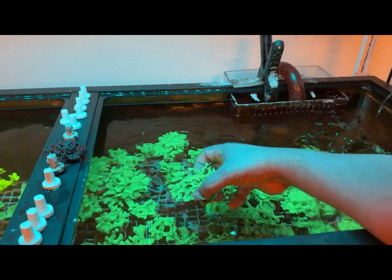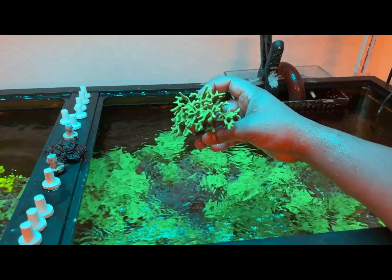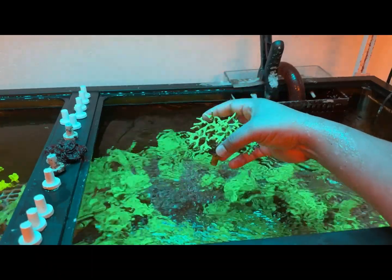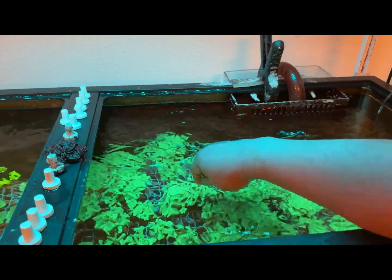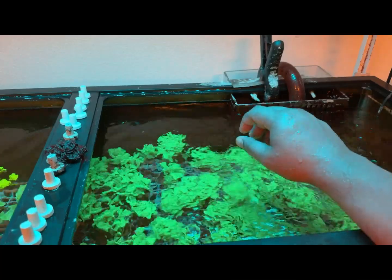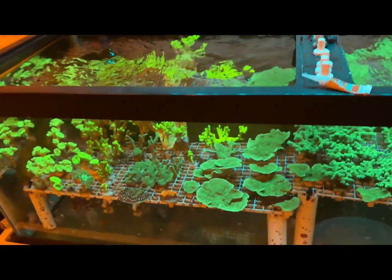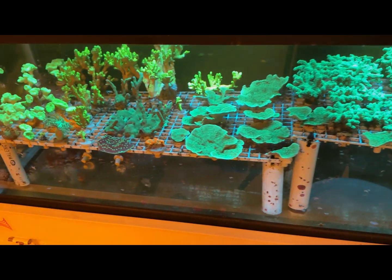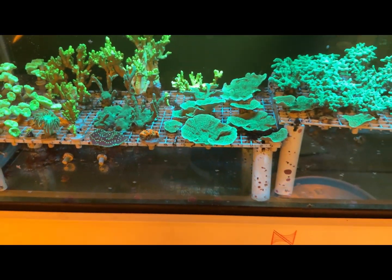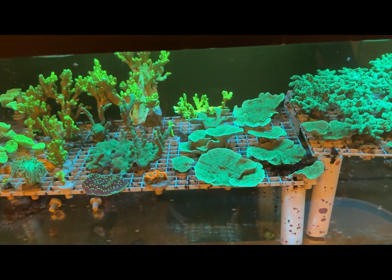I just wanted to show you guys the growth we've been having with these bird's nests — look at the size on these pieces! I want to thank you guys for subbing — we're at 425 subscribers. Let's get to 500 and we'll have that giveaway. For those who are new to the hobby, don't be scared. I keep it simple: I use tap water, regular Instant Ocean salt, and API tap water conditioner for my top off.